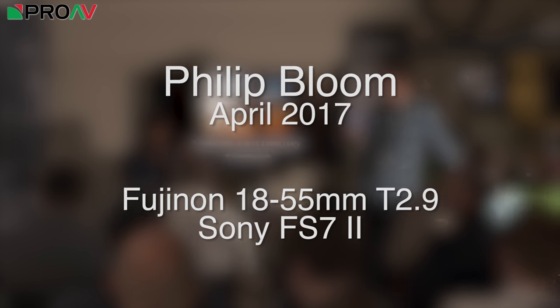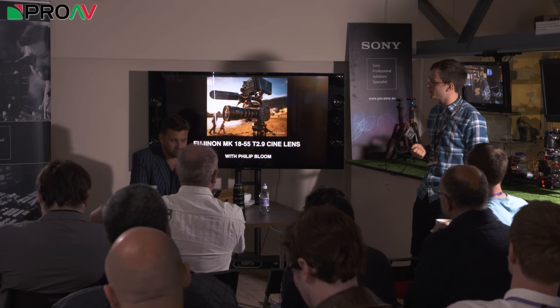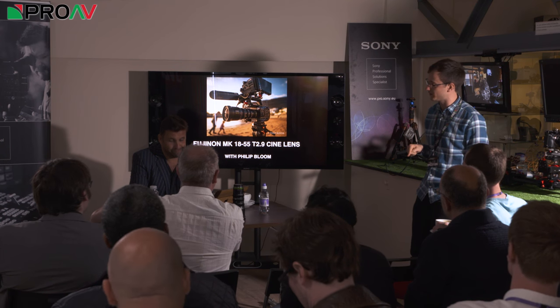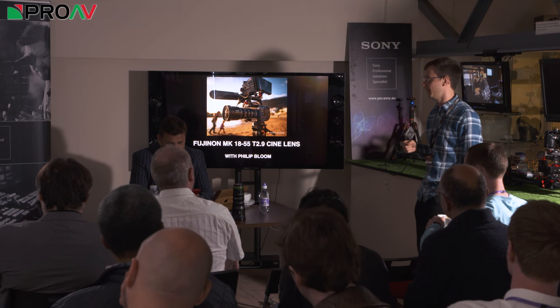I'm sure Philip doesn't need an introduction, but I'll give you one anyway. I got it wrong this morning - you want Crazy Cat Lady first, before cameraman and blogger. Crazy Cat Lady and cameraman and blogger, Philip Lou.